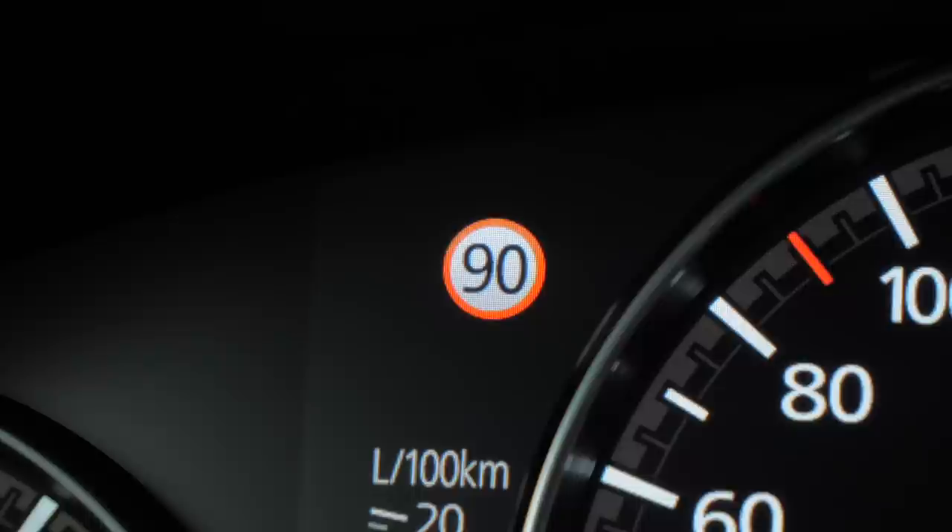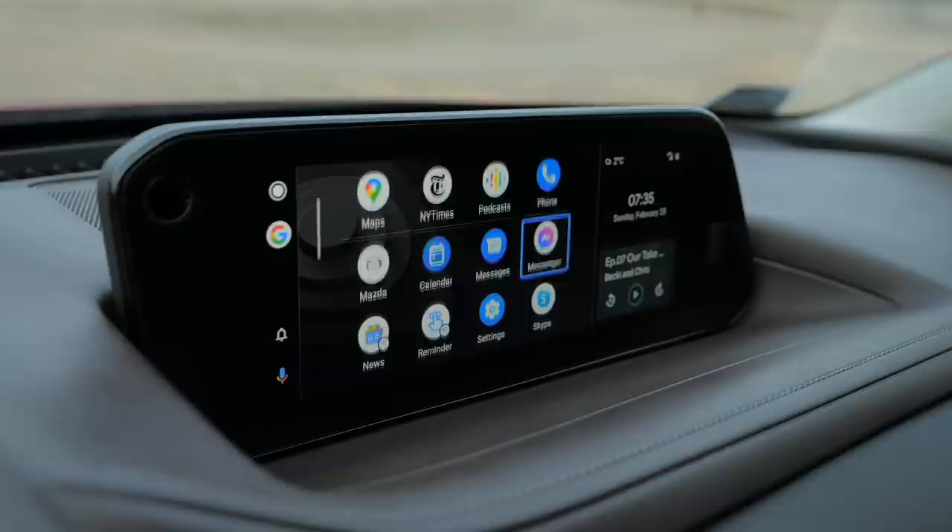Finally, Mazda has fixed some software issues. Using Android Auto no longer disconnects traffic sign recognition. Android Auto also now uses more screen real estate, making it easier to navigate.